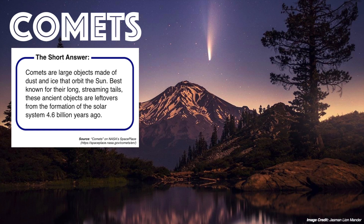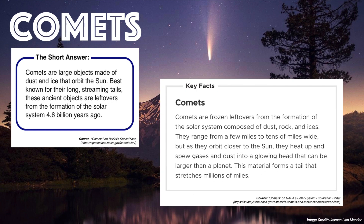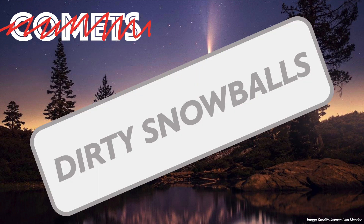Comets, according to NASA's Space Place, are large objects made of dust and ice that orbit the sun — best known for their long, streaming tails. These ancient objects are leftovers from the formation of the solar system 4.6 billion years ago. NASA's Solar System Exploration Portal defines them as the frozen leftovers from the formation of the solar system, composed of dust, rock, and ices, ranging from a few miles to tens of miles wide, and spewing gases and dust into a glowing head called a coma as they heat up after orbiting closer to the sun. This is why we sometimes call them the dirty snowballs of the solar system.